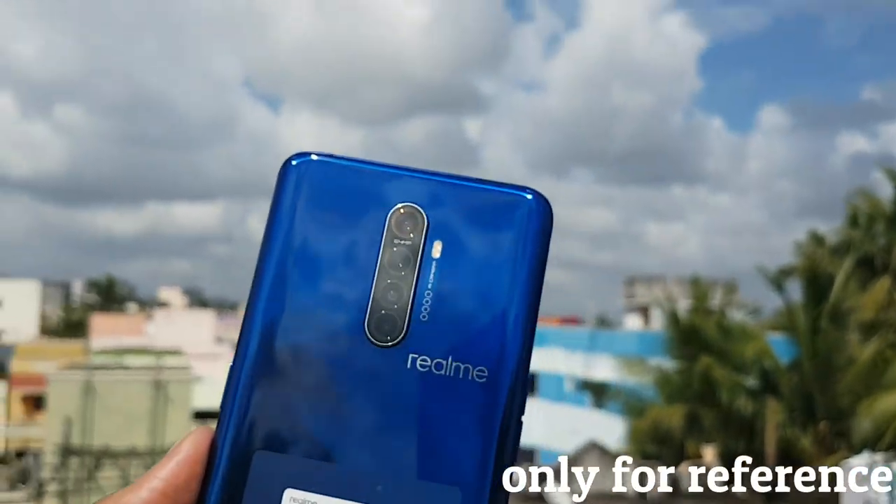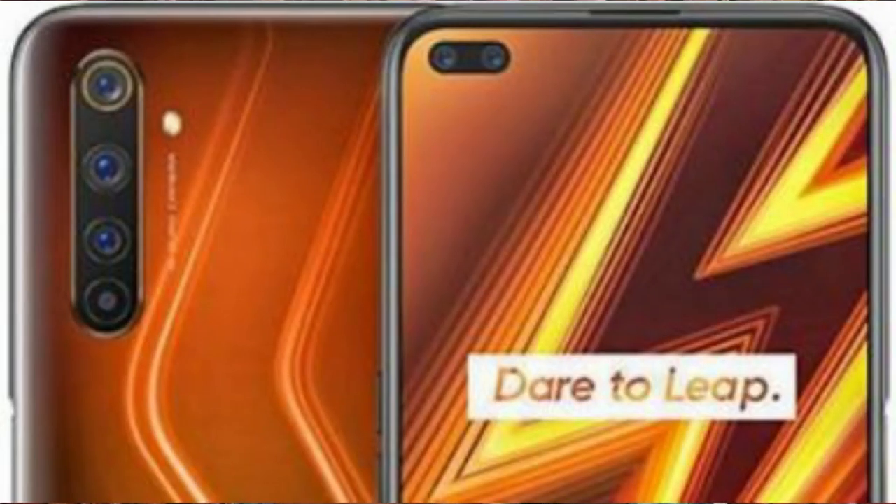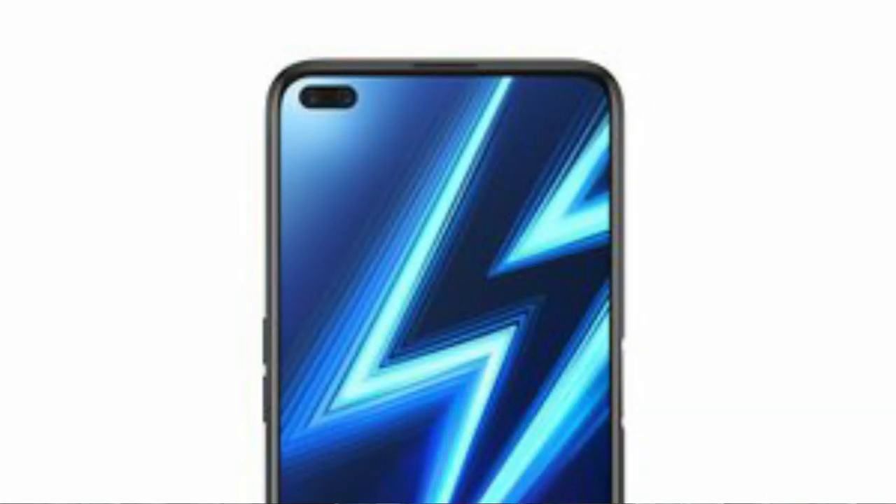We have a dual punch-hole display. We have a 6.67-inch display. We have a full HD plus IPS LCD display. We also have a Super AMOLED panel option. We have a 680 panel, but we also have a 120Hz panel.